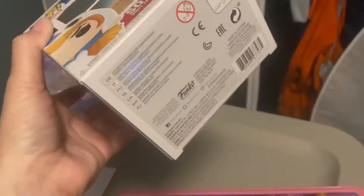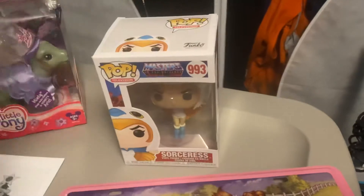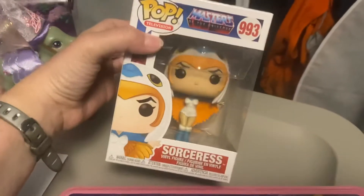If you watch the YouTube channel Rat Stash, they find a lot of cool stuff. They visit places that have vintage toys and all kinds of collector stuff — they go to yard sales, flea markets, Goodwills, they go everywhere.